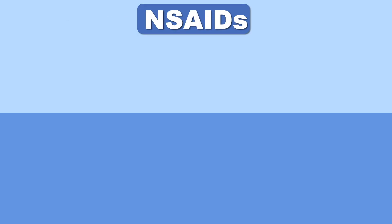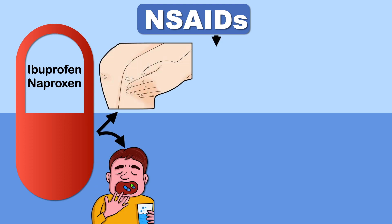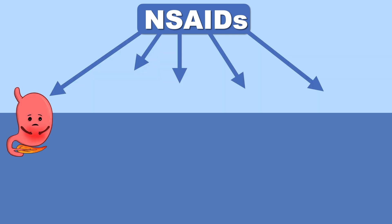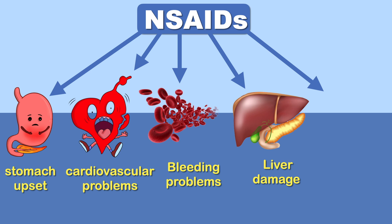NSAIDs such as ibuprofen and naproxen sodium are the most popular drugs to treat osteoarthritic pain. They can be used topically or orally, and are 30% more effective than acetaminophen. However, NSAIDs can cause stomach upset, cardiovascular problems, bleeding problems, and liver and kidney damage.